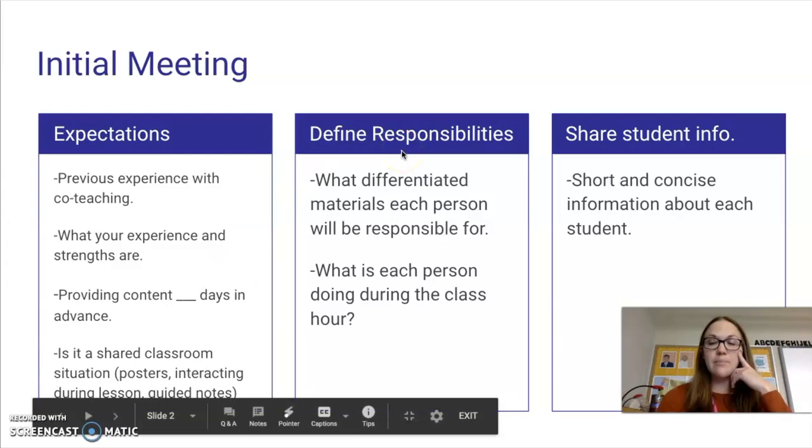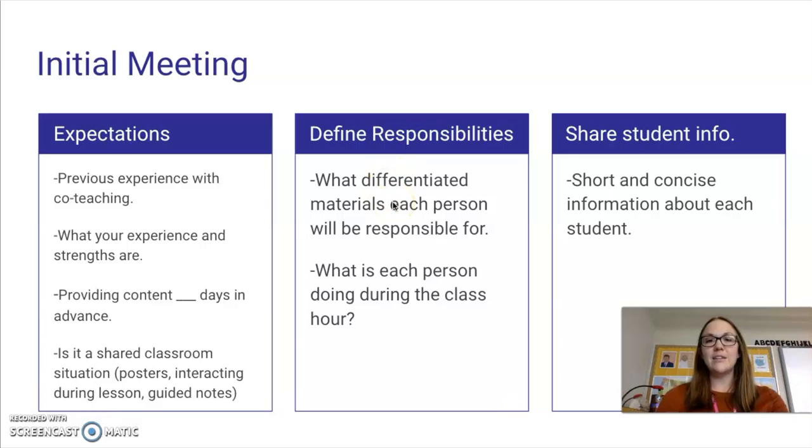It's good to define responsibilities during this time as well. Who is making the differentiated materials for the EL kids? Often this part goes undefined, and then either one person is upset because they're making everything, or nothing is being differentiated for the kids regarding assignments, homework, and readings. So it's important to decide that first. Also talk about what each person is doing during the class hour. The model that Ms. Cantu and I use is that I translate in live time — she says two or three sentences, I say it in Spanish. The kids like hearing it in both languages.